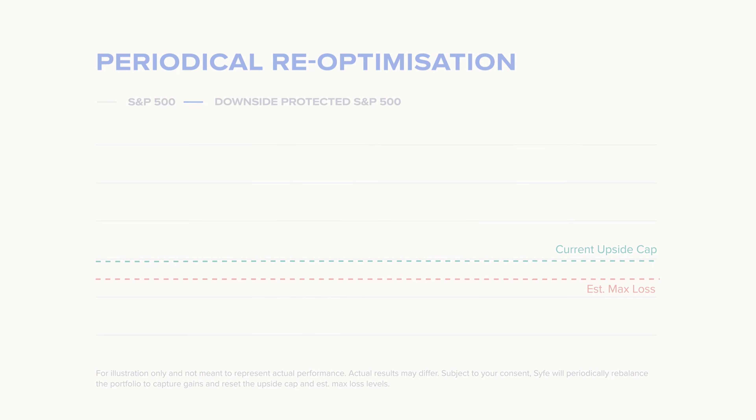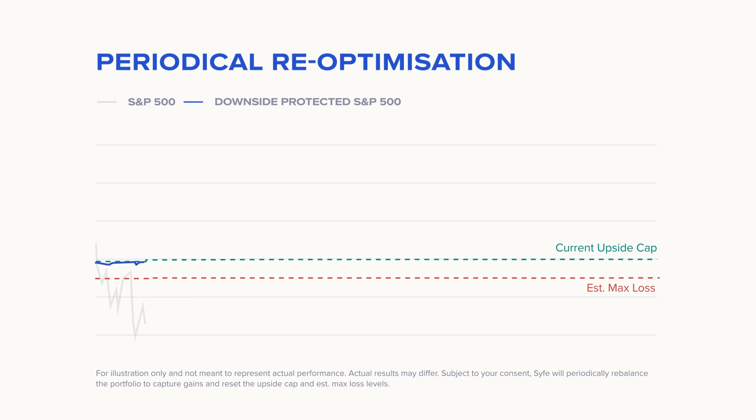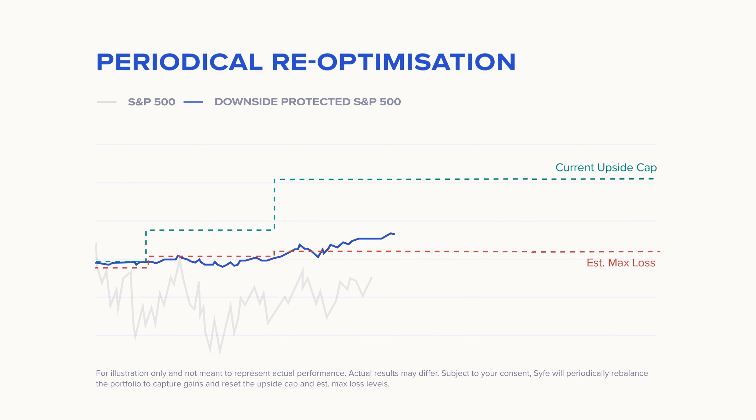And this brings me to the next feature of the portfolio: auto-rebalancing. On top of the downside protection, we offer periodic rebalancing that allows you to lock in the portfolio gains while continuing to capture the upside potential. As the gains reach closer to the current upside cap, we rebalance the portfolio and revise the current upside cap higher. This is achieved by replacing the constituent ETFs with those offering a higher return cap.